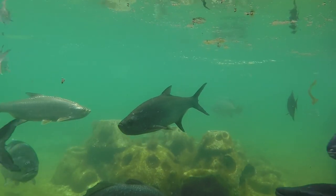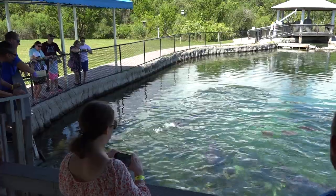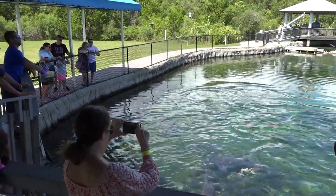What you're looking at in front of you right now is not a pond, it's not a lake. This is actually a gigantic saltwater fish tank.